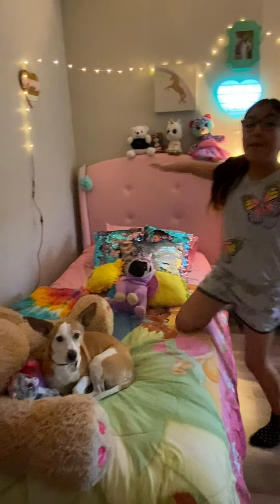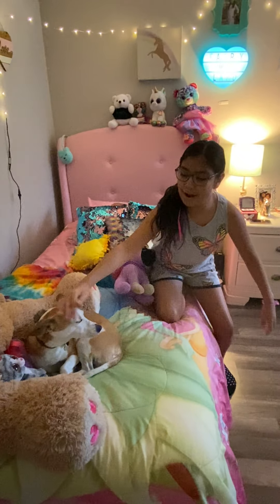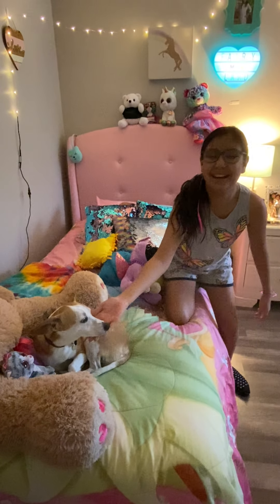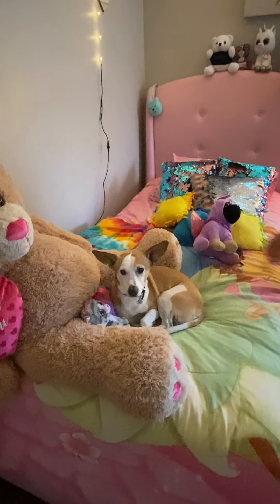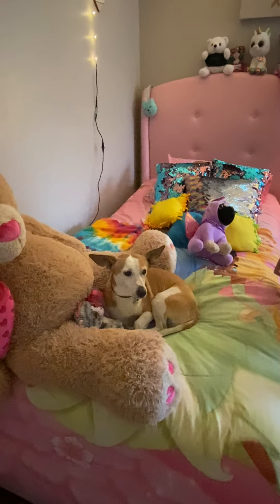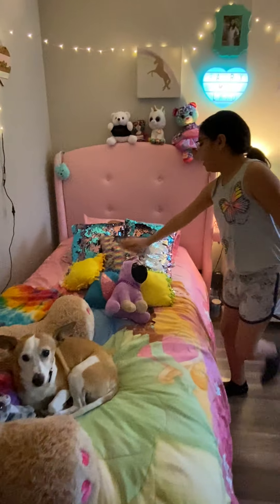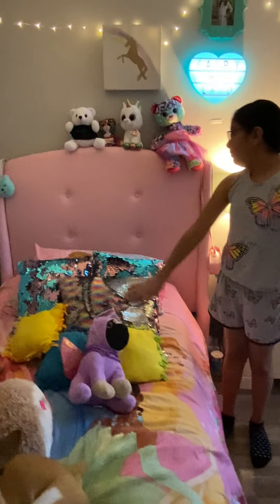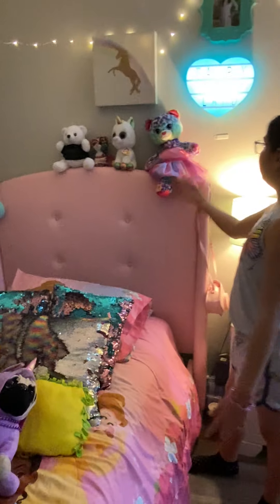First, when we come in we have my bed. On my bed I have my live stuffed animal — my dog — and she's always on my bed. She looks really sleepy right now so I'm going to let her rest. I have my bears, my stuffed animals, my confetti pillows, and my four stuffed animals up here.